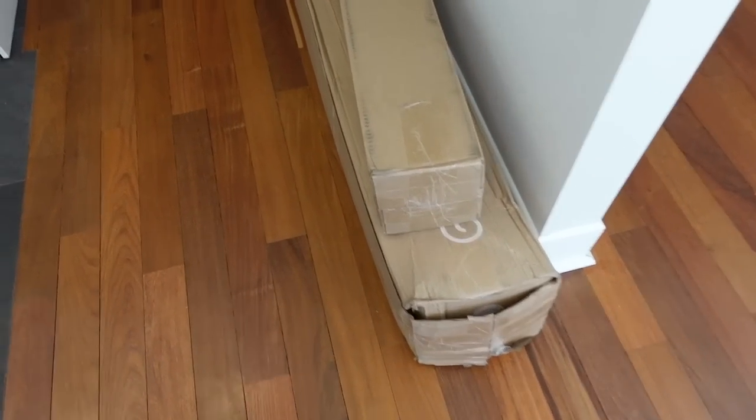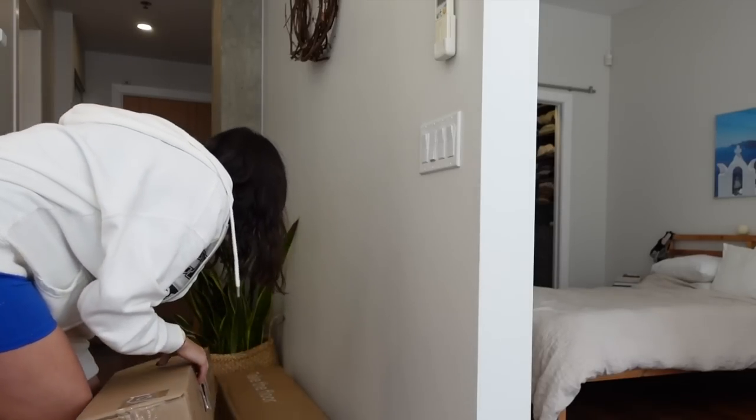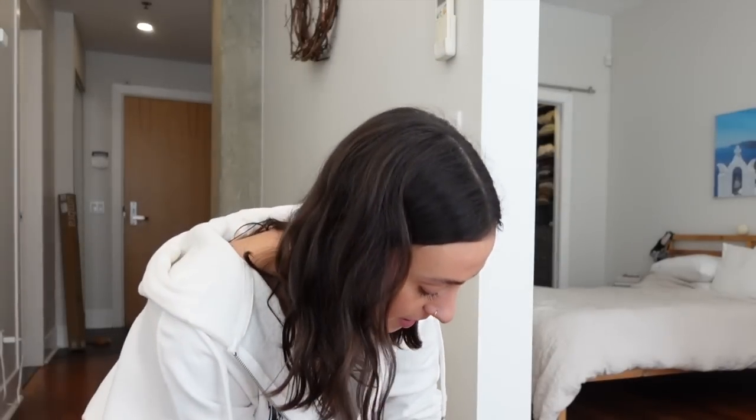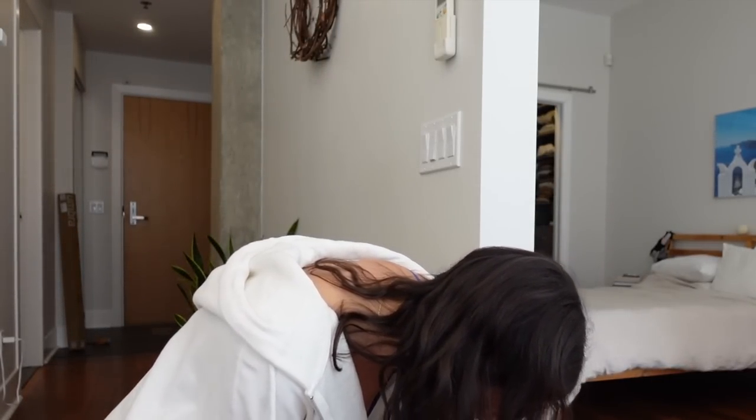So we got two rugs from Ruggable — this one is going to go in the bedroom and we'll do the office one probably tomorrow. When you see this rug, I feel like it's kind of a love it or hate it design — it's a little bit out there. But surprisingly, when Jean and I were looking on the Ruggable website, we both saw this one and immediately fell in love, which is kind of rare because him and I have very different interior design tastes. He's much more minimal and Zen, and I'm more eclectic.